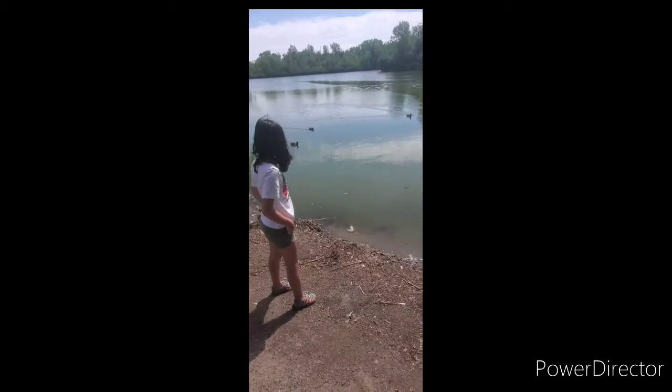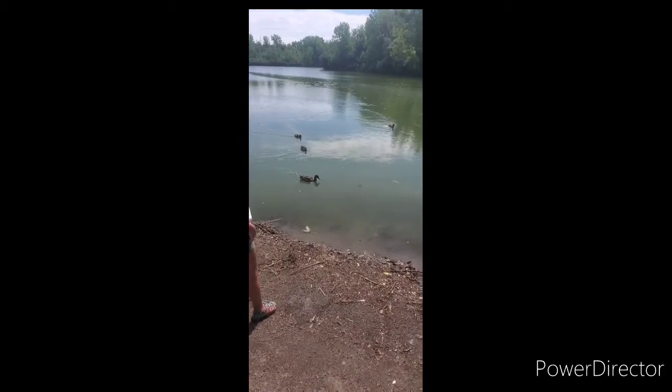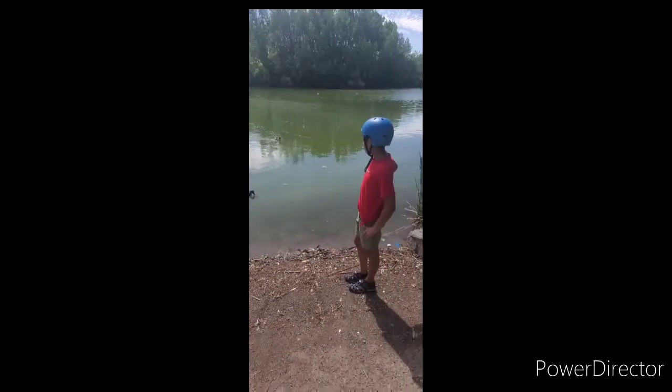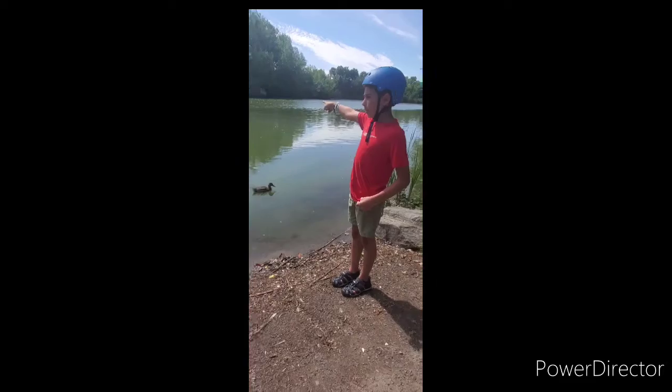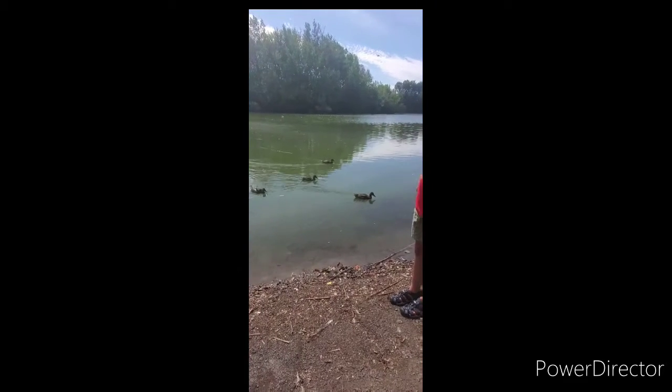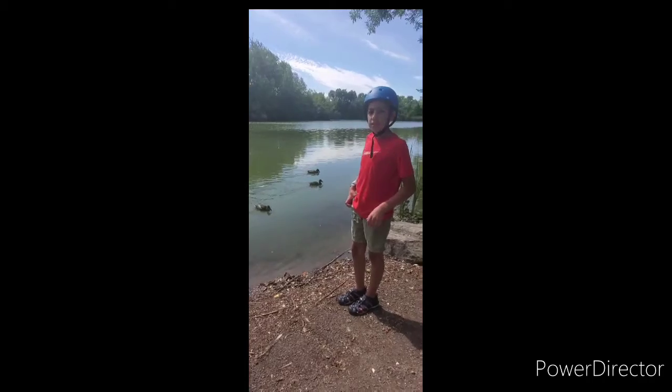It looks like they're just trolling around. They don't seem to be scared of us at all. We've seen other ducks before and they seemed scared, so these ducks seem to be a bit more friendly. Over there, there is a seagull in the middle of the water, but other than that we haven't seen much wildlife. We're going to go up to another area of the path and see if we can find more.